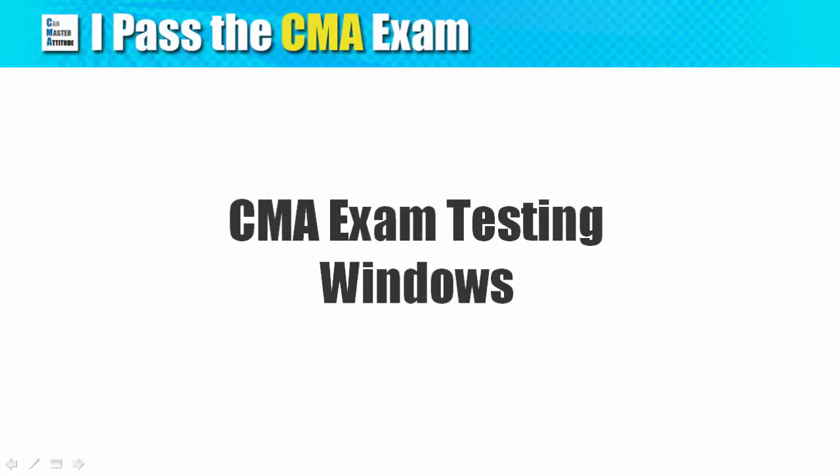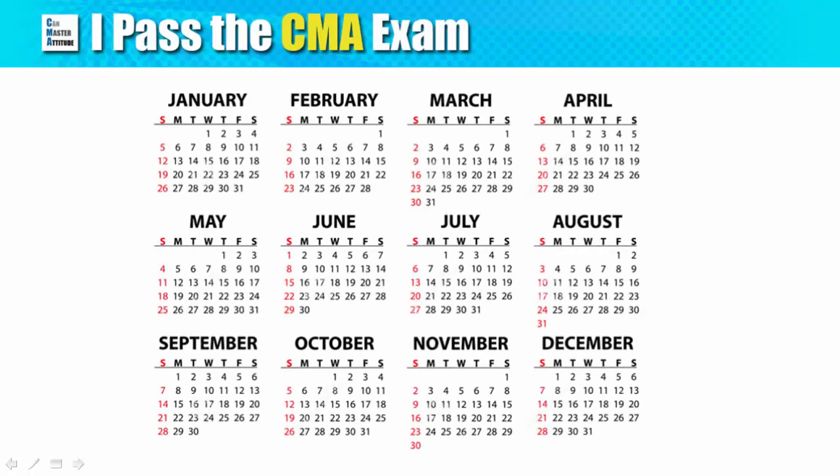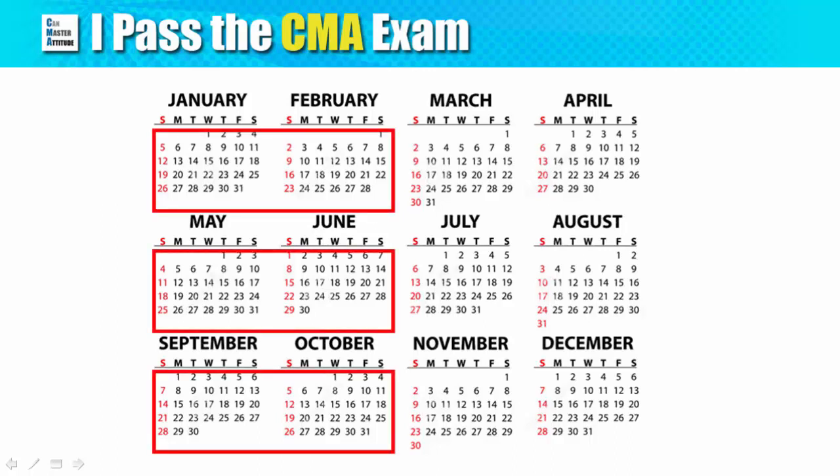One of the most important dates to keep in mind is when the exam takes place. Unlike the CFA exam where you have fixed schedules in June or December, we don't have anything like that here. Instead, there are what we call testing windows. You are allowed to pick and choose any working day within the testing window to sit for the exam. The testing windows are January to February, May to June, and September to October.